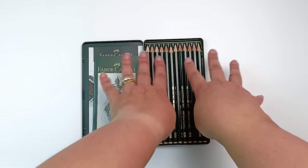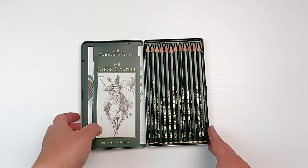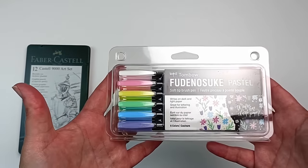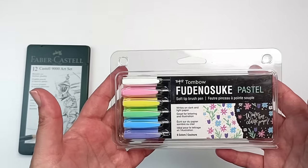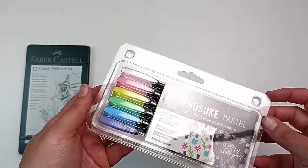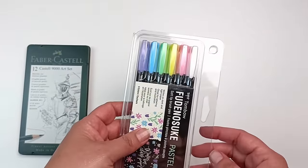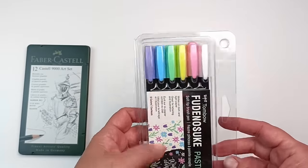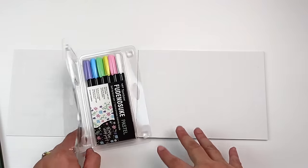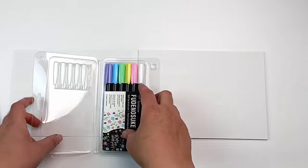They're always lovely when they're brand new and all the pencils are the same height. I also got some pens — these are Tombow Fudenosuke pastel soft tip brush pens. They were on sale too, so I thought I'd get those, even though I haven't had the best luck with pastel colours lately, but I'm sure I'll use them for something.